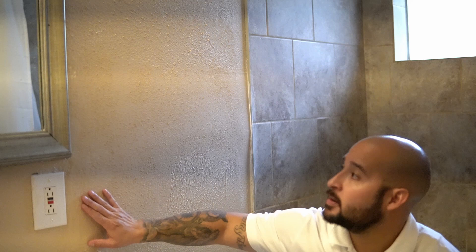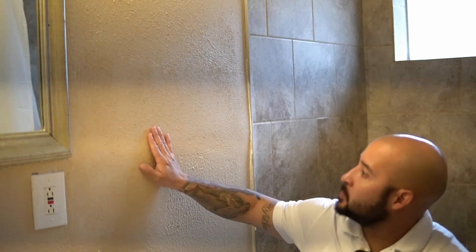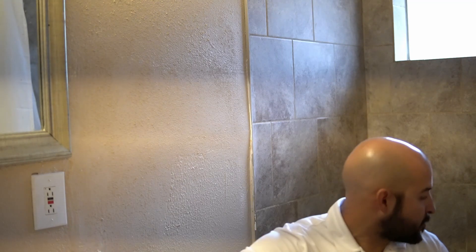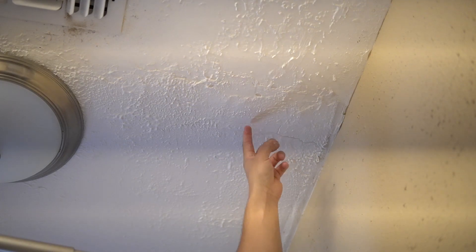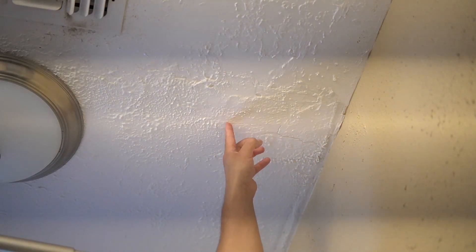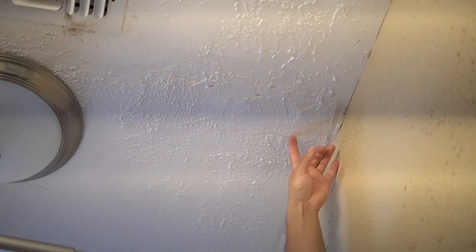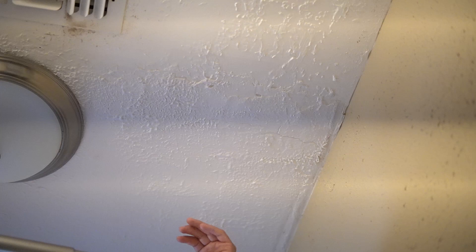Something else I noticed is the separation of sheetrock right here around this area — it's almost like it's risen on one side and lower on the other, so something's definitely going on with this house as far as settling or foundation issues. Looking right here on the wall in this corner, it's all cracked and it feels like they used silicone or something rubbery. They obviously did some patchwork here and it runs all the way down that side. The different textures and finishes, the way the sheetrock is risen on one side and lowered on the other — it's just not symmetrical, not even.